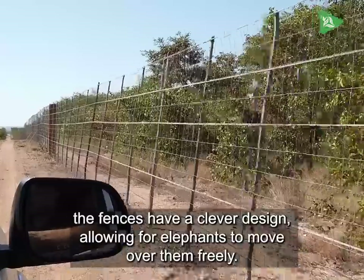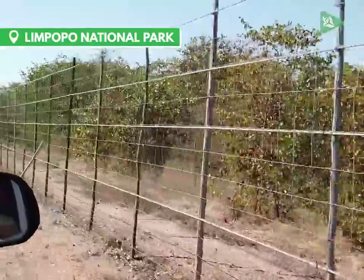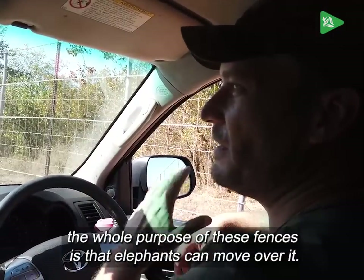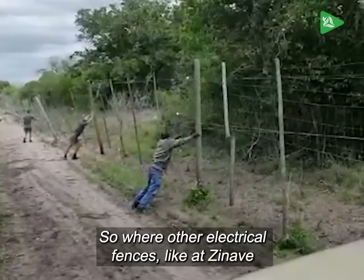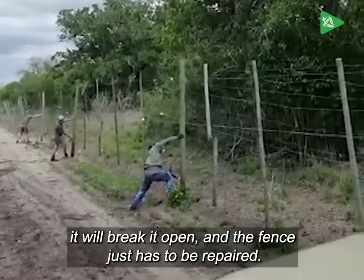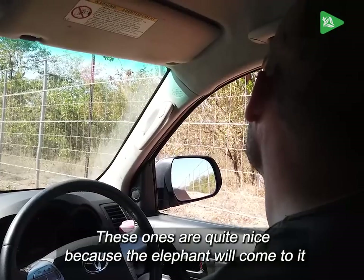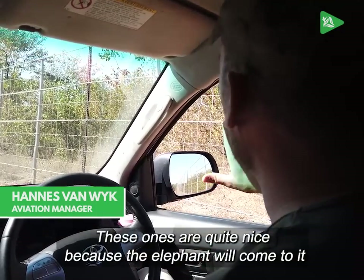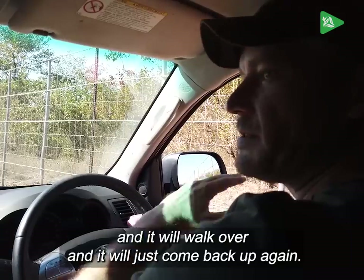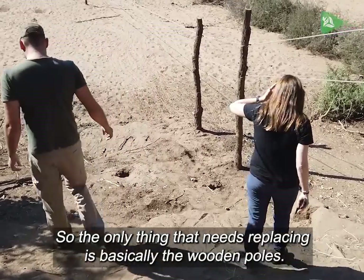In Limpopo National Park, the fences have a clever design allowing elephants to move over them freely. Basically, the whole purpose of this fence is that elephants can move over it. Where other electrical fences like at Zanav — if the elephant comes against it and pushes it over, it breaks open and the fence has to be repaired. These ones are quite nice because the elephant will come to it, step onto the poles, push the whole fence flat, walk over, and it will just come back up again. The only thing that needs replacing is basically the wooden poles.